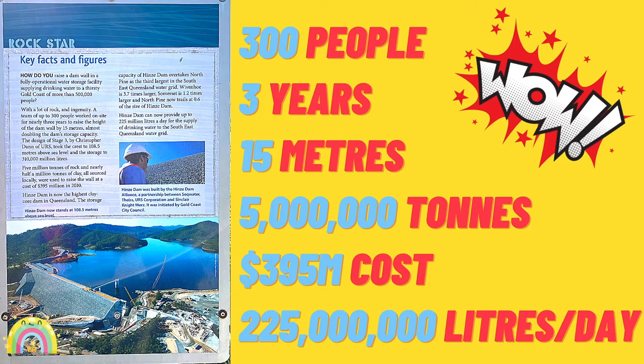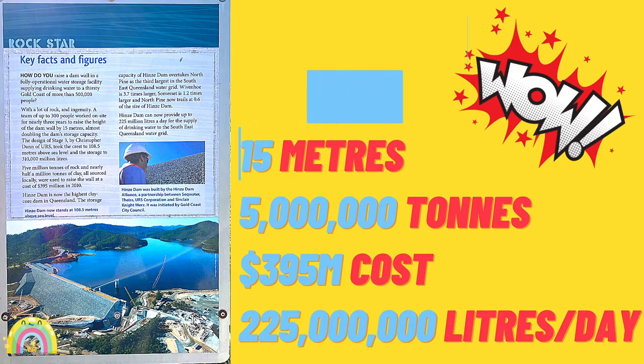Here are some facts: the Stage 3 dam took 300 people 3 years to raise it 15 metres above Stage 2, using 5 million tonnes of rock and half a million tonnes of clay, at a cost of $395 million, to provide 225 million litres of water per day. How crazy is that?